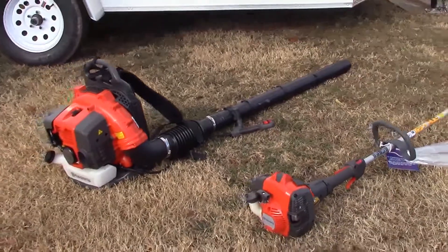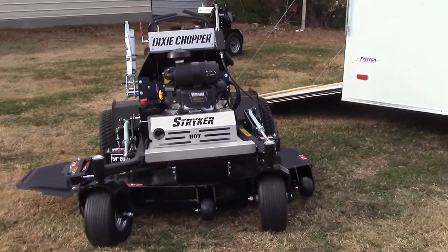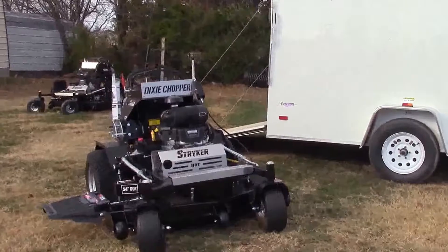Now for your zero turn mower we've got the Dixie Chopper Striker with a 48 inch deck and a 26 horsepower Vanguard engine.